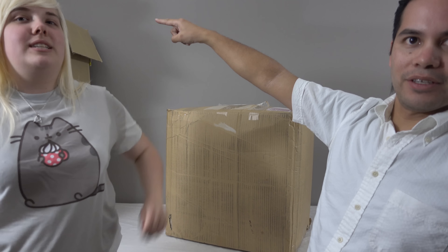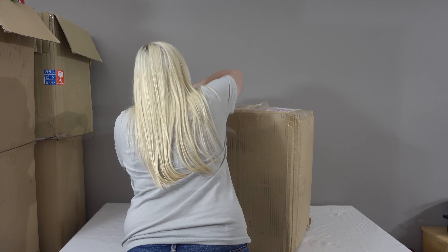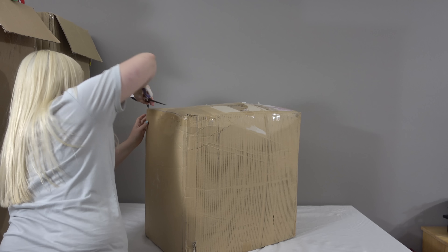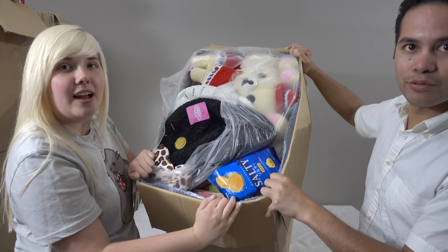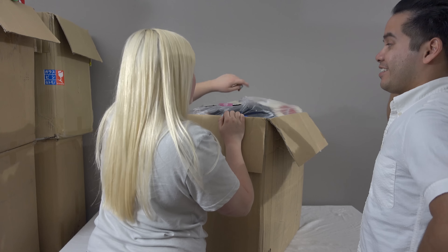We are the crane couple and we're back with more online UFO catcher prize unboxing. You might see in the corner all that stuff, but this is the first time we've ever done this. One box this time but it is stuffed to the brim — so many goodies. Can we lift this properly? It's pretty heavy. All right, where do we begin?